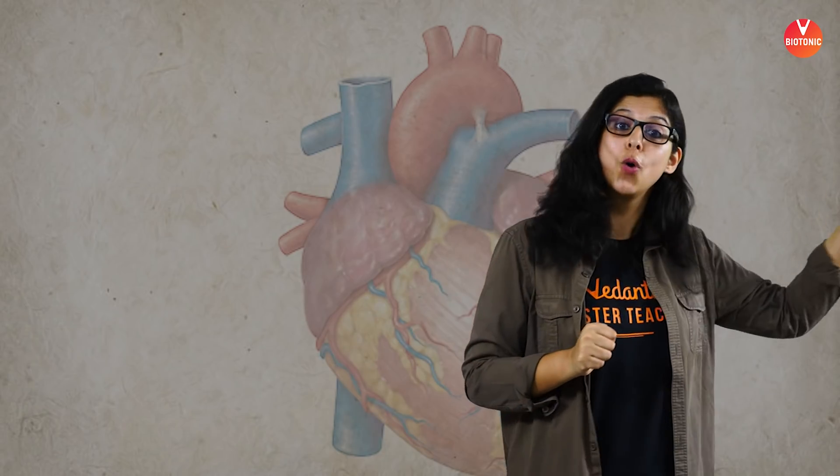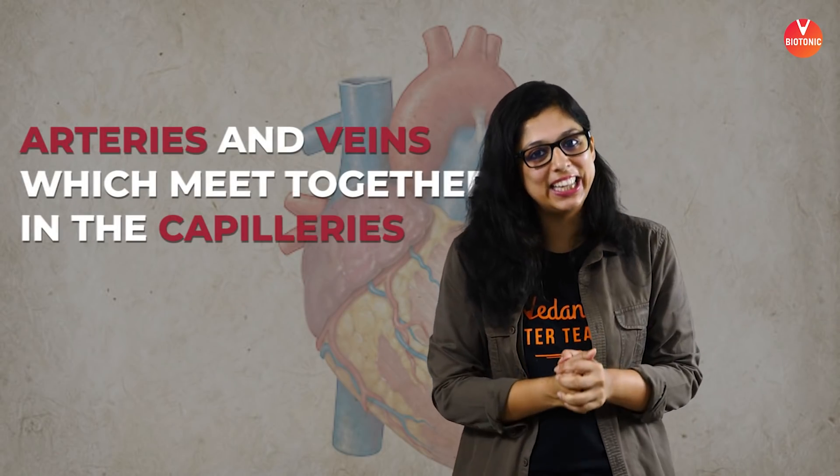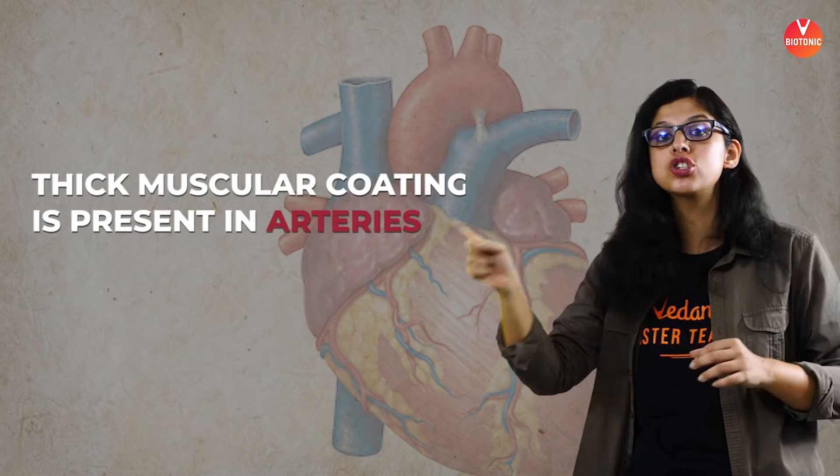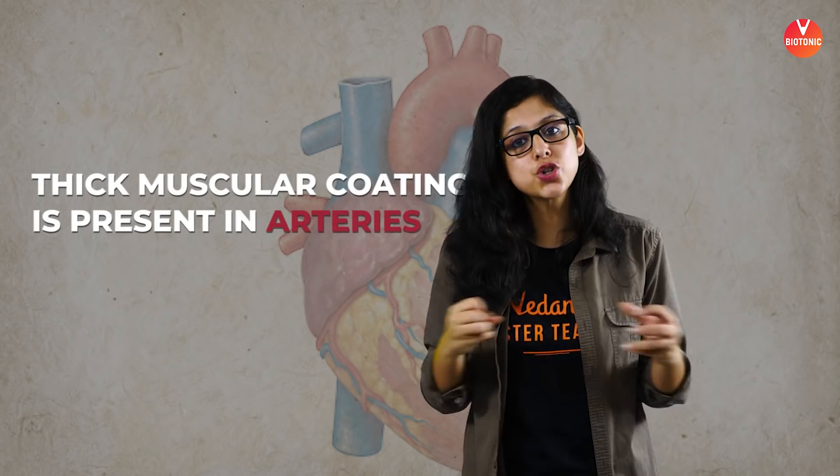Before moving to the blood vessels of the heart, let's discuss two major forms: arteries and veins, which meet in the capillary region. Arteries have a very thick muscular coat because they take their origin directly from the heart and must handle blood at high pressure. Their vessel wall must be thick so it can expand under the pressure of the heart, and we can feel the pulse in the arteries.